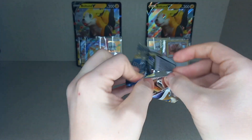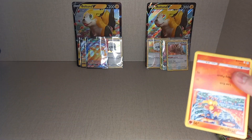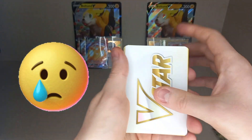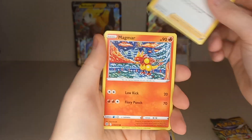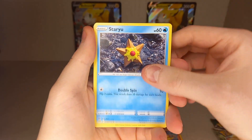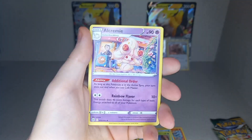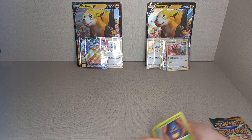First Brilliant Stars pack from this box — Shaymin artwork. No guessing energy because there's a VStar marker in the pack. Cards: Starmie, Cynthia's Ambition, Cheren's Care, Magmar, Raichu, Burmy, Staryu, Shelmet. Reverse Holo Luxray. And a non-rare Alcremie. Nothing great in that pack.